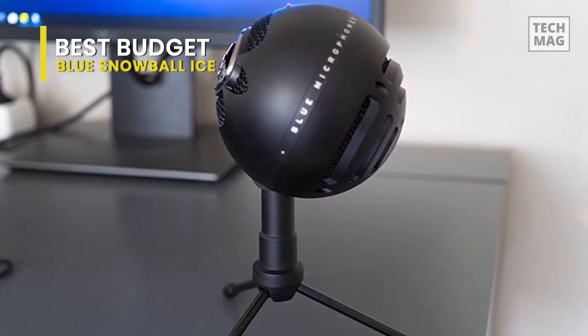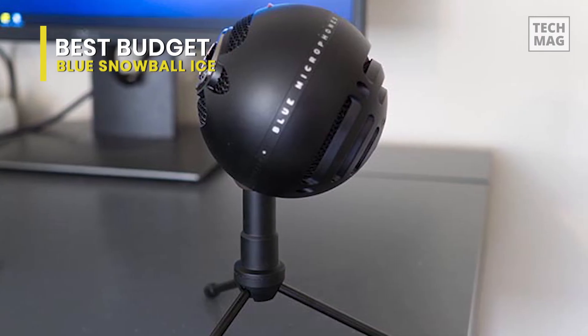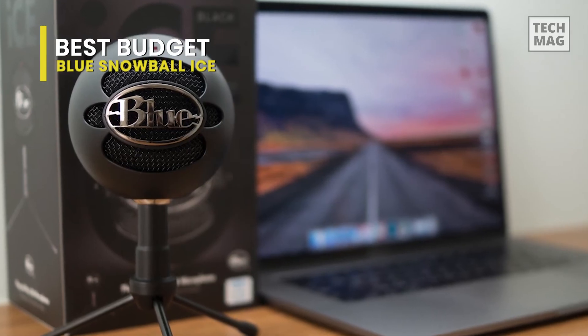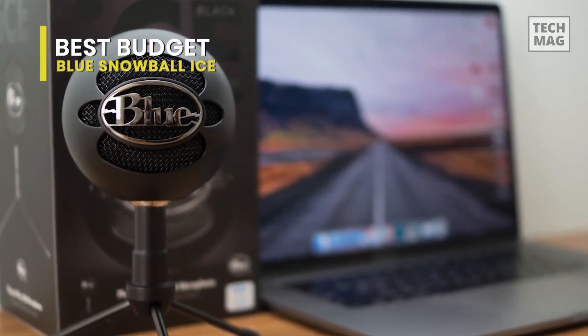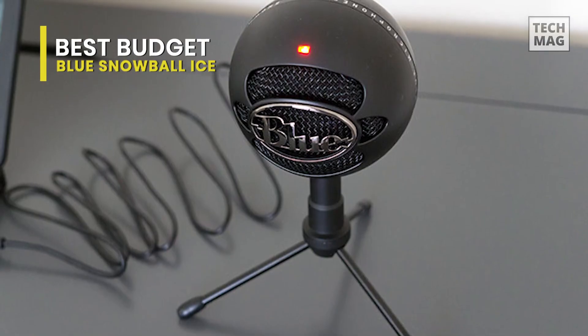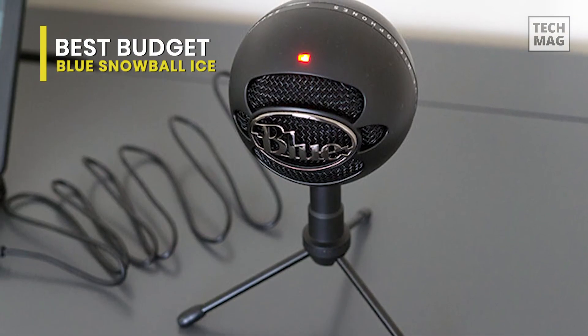The mic comes equipped with its own stand and USB cable, so no need to purchase accessories there. Furthermore, the Snowball Ice's driverless operation guarantees connectivity to your workstation right out of the gate — you won't need to download any additional software to have your computer recognize this microphone.